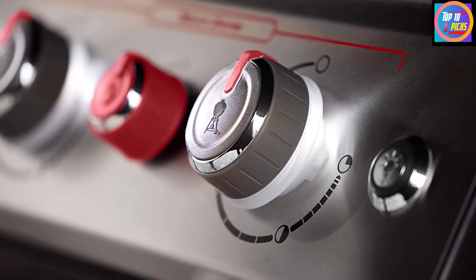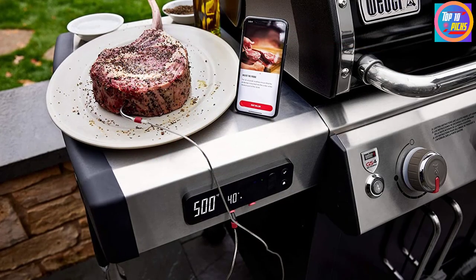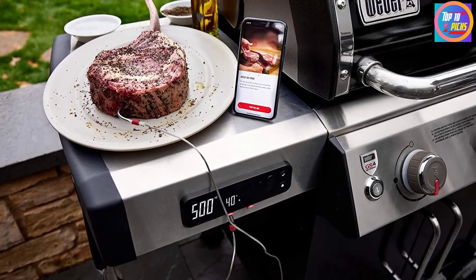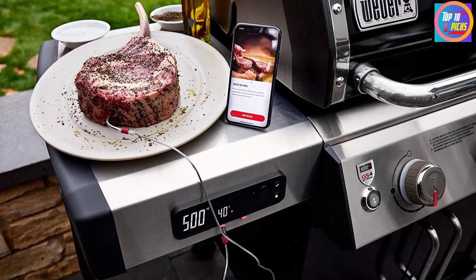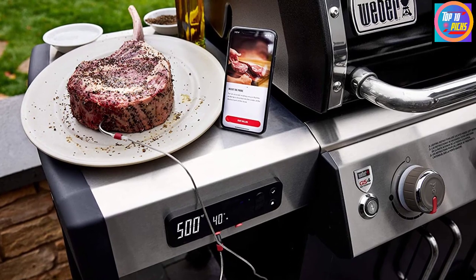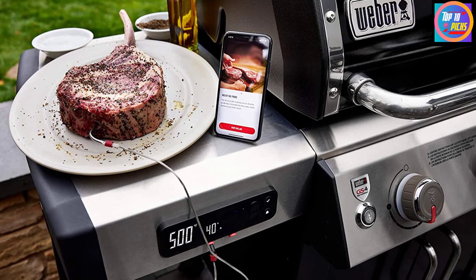We really enjoyed the height of the grill — no need to bend down to tend to your kebabs — and the side burner is also far more capable than many of the best barbecues we've tested. We enjoyed using the Weber Connect Smart Grilling app for notifications about when our food would be ready, which made it a lot easier to deliver that perfectly medium-rare steak.